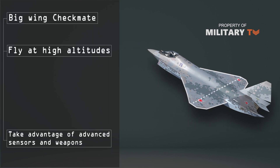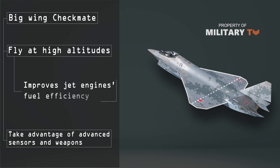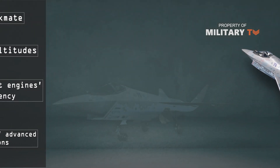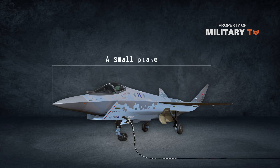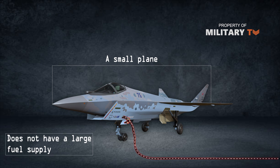In addition, flying at high altitudes also improves jet engines' fuel efficiency because of the lower temperature and density of the air. The Checkmate is a small plane and likely does not have a large fuel supply, so operation at higher altitudes could be a necessity to use the plane in the most efficient way possible.